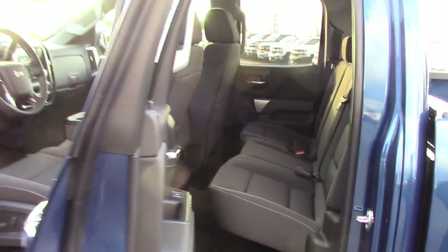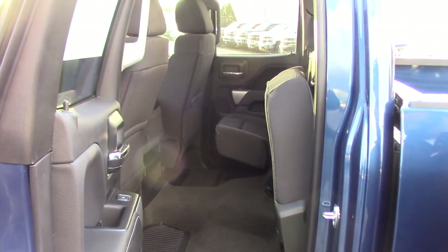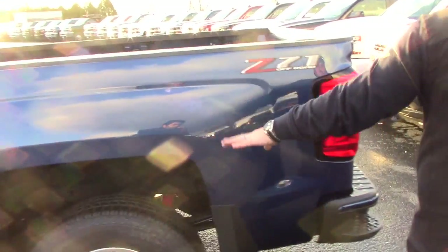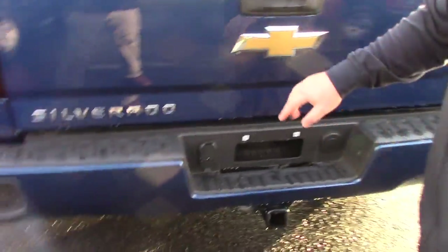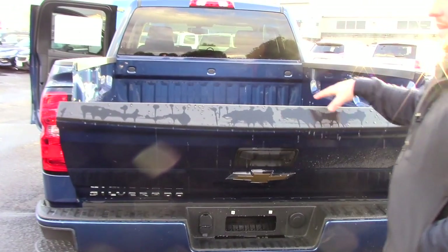The double cab — that's the size of your back seat. The seats flip up if you need a little bit of storage space on the floor. All double cabs come with a six-and-a-half-foot bed in the light duties. You've got corner steps in the bumper, trailer hitch, 7-pin and 4-pin receiver, and the easy drop-down tailgate system.